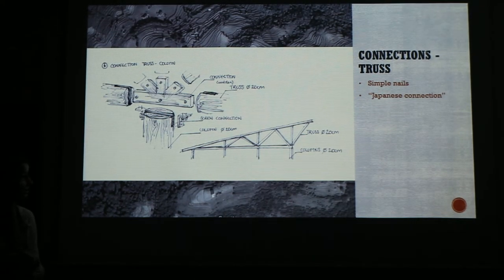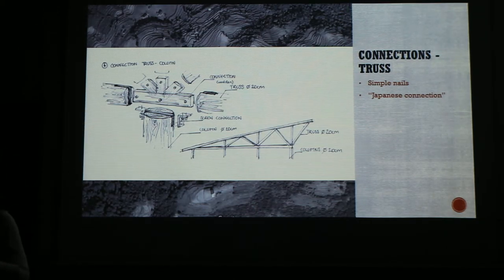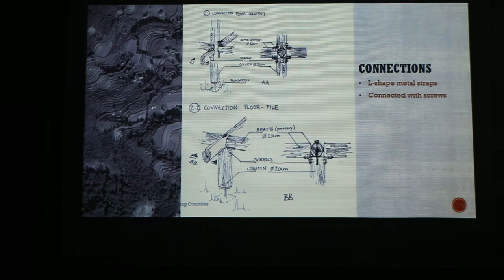Here you can see the truss structure again, and some connection details. You need to use a very sophisticated nail connection — it's a Japanese connection. You can easily make a gap in this beam, put it together, and connect it with screws or nails. This is another connection detail for the columns and the beams; we will use it in every connection point. We can just use L-shaped strips, which we can import, and connect the strips to the beams with nails or screws.